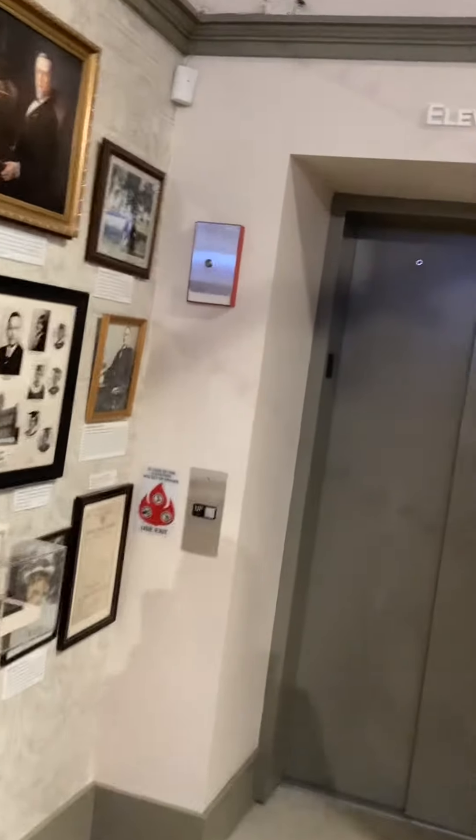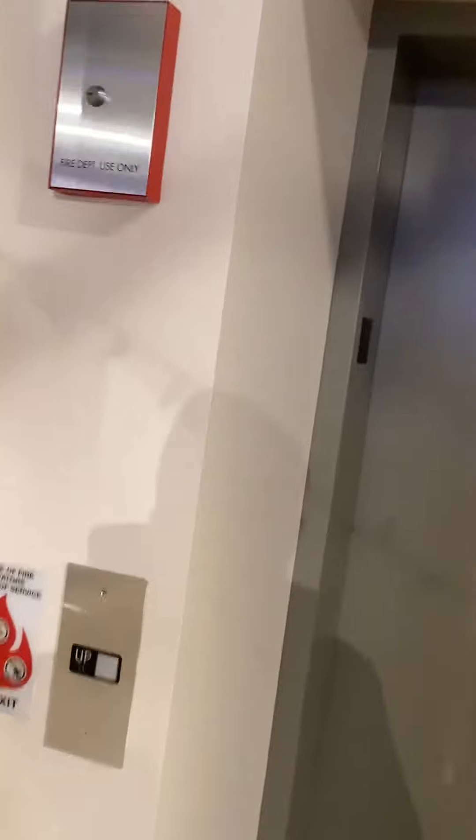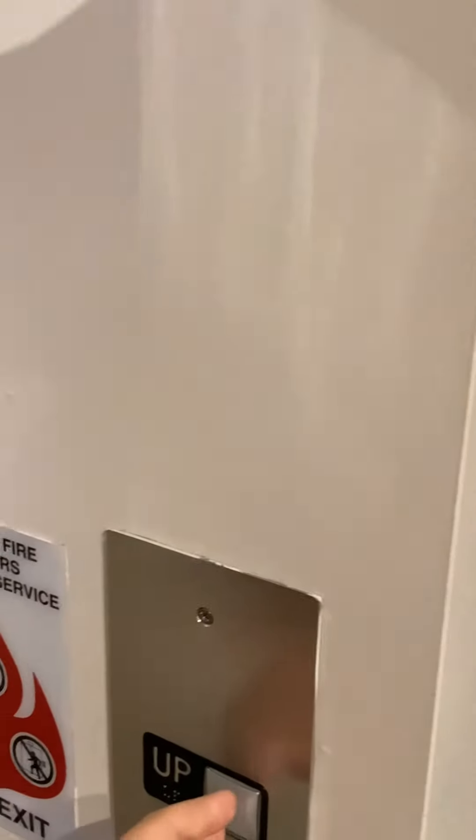This is the elevator at the Capitol City Museum in downtown Frankfort, Kentucky. Wow, is that a little elevator? Good grief. That's really tiny. Yeah, cab view.